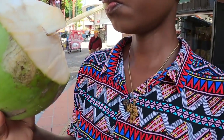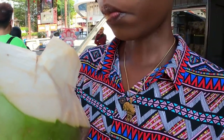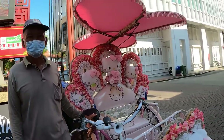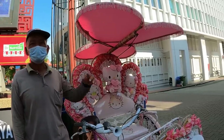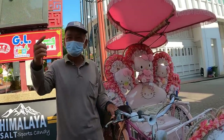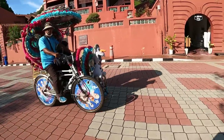That coconut water was all I needed to keep me walking here in Jonka Walk. You can also have a ride within Melaka using well-decorated bicycles. A ride costs 25 ringgits — equivalent to about five dollars — just to go around. It's up to you whether you want to walk or take a ride.